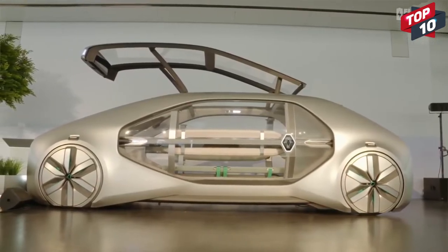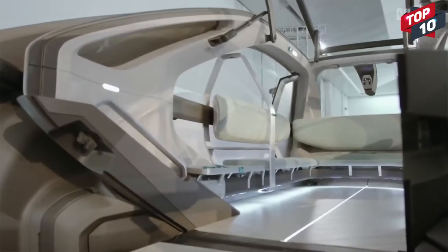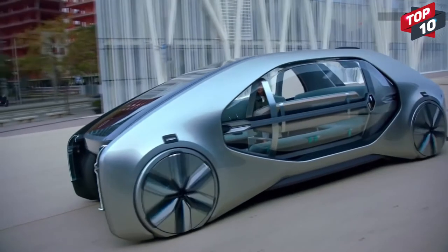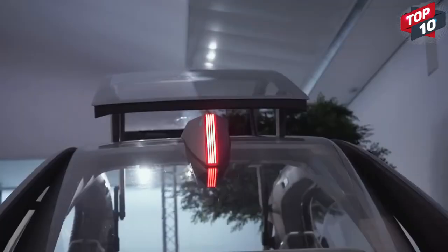An extendable ramp will automatically reach out to the curb to ensure ease of entry. The EasyGo was deliberately designed to look very different from traditional Renault vehicles, and they hope a production version may be available as soon as 2030.